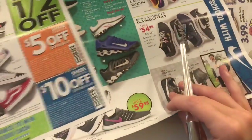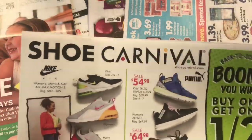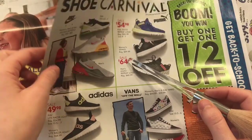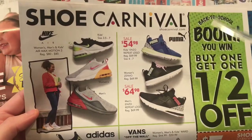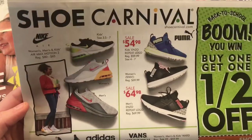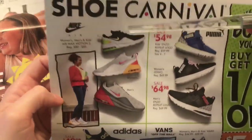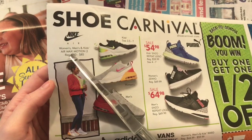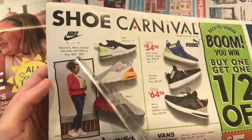Here's the Shoe Carnival catalog. For Shoe Carnival they have all different types of shoes. We used to have one in our area but it was actually closed down. I think I only went to Shoe Carnival one time but they were expensive too. Let's see what they have. Nike Air — women's, men's, and kids — Air Max Motion 2, regularly priced from $80 to $85.